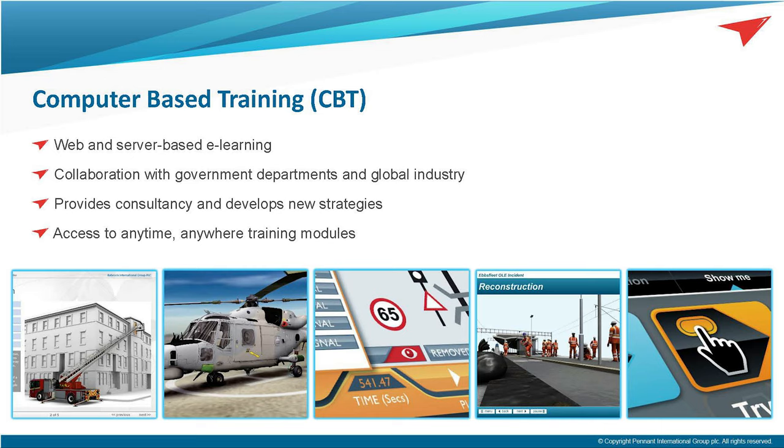Pennant has a long history of developing computer-based training, ranging from instructor-led slides through to self-paced learning in the form of theory-based training or desktop emulations similar to the VATS product. We are currently at the forefront of distributed learning in terms of web and server-based learning, and we deliver our CBT to government departments, regulated industries, and colleges around the world.